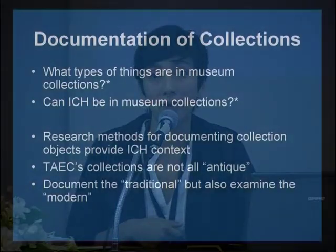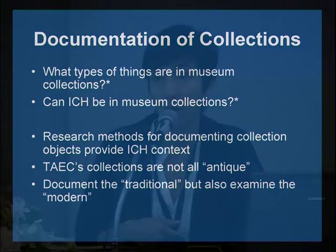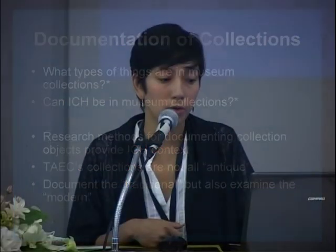One important factor in our museum collections is that not all of our items are antique or old. We have items in our exhibit that are over 100 years old and objects that are just one year old — things from all types of origins. This aligns with our objective to document the traditional but also examine the modern or contemporary way that people show their culture.